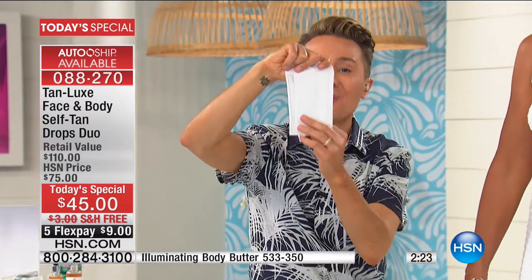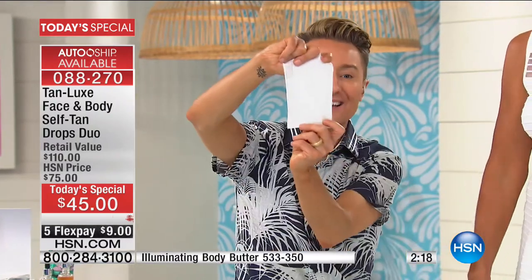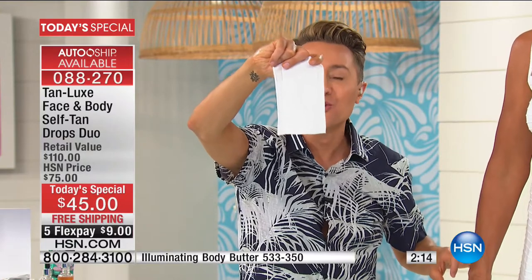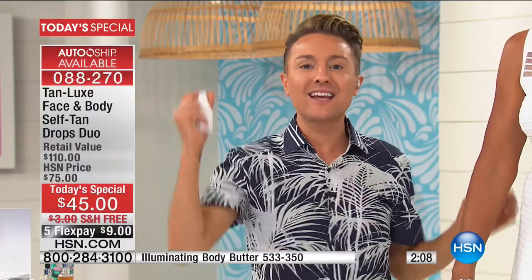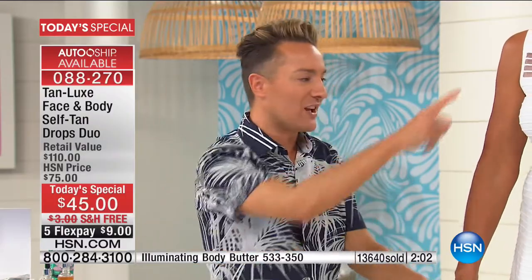The tanning revolution is Tan Luxe. Linda has Tan Luxe on right now and there's zero transfer. This is like a natural suntan — you're going to look sun-kissed, golden, radiant, but you're not going to look streaky.